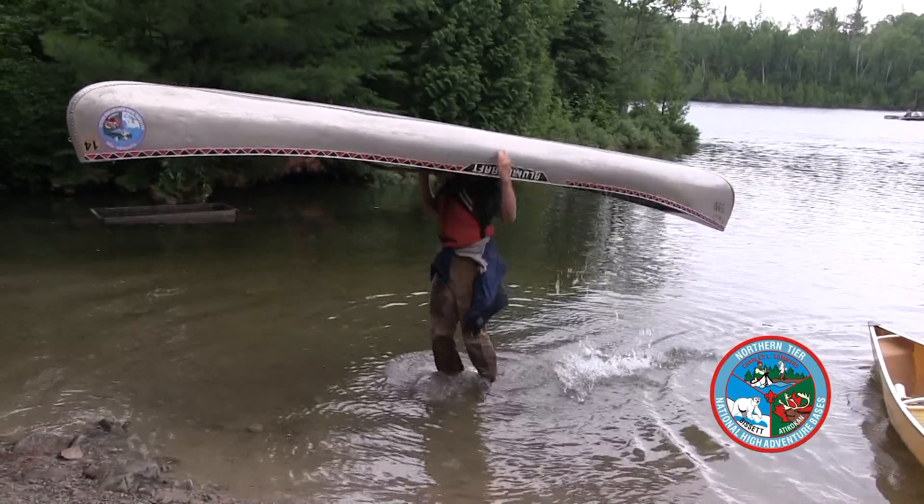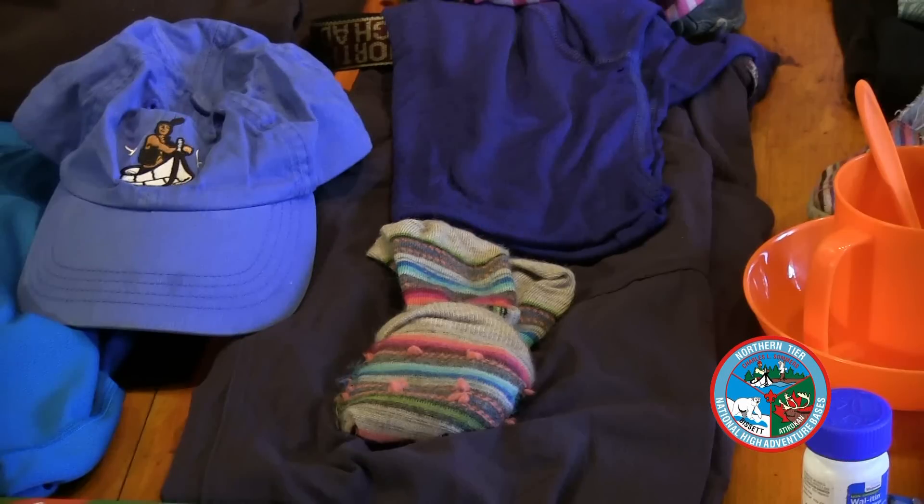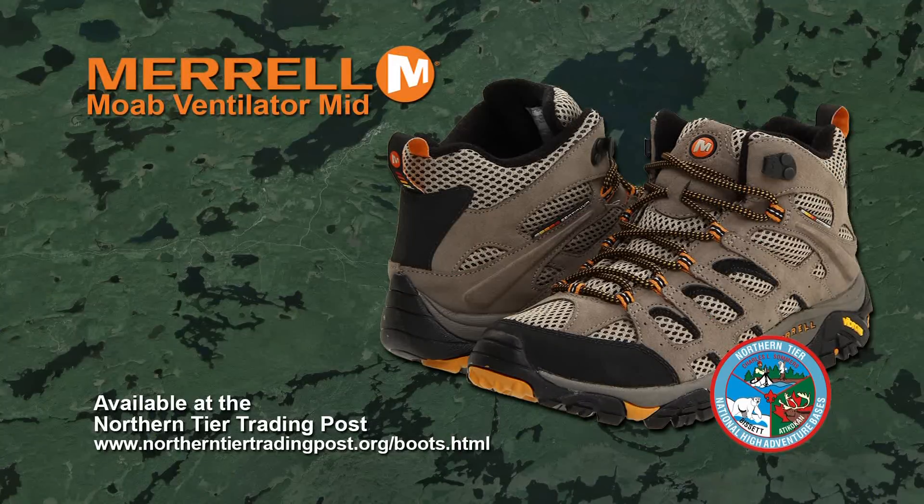Let's start with your wet clothes. You need a pair of nice thick socks to wear in your boots. You need a pair of really good hiking boots or jungle boots. The point is that they lace up and that they drain. You don't want waterproof boots because water is going to get in them and just stay in the boots.